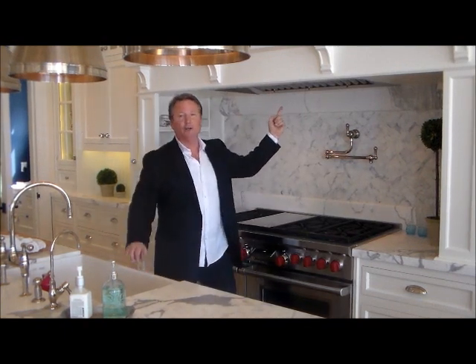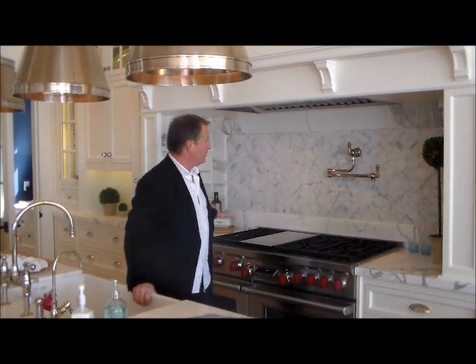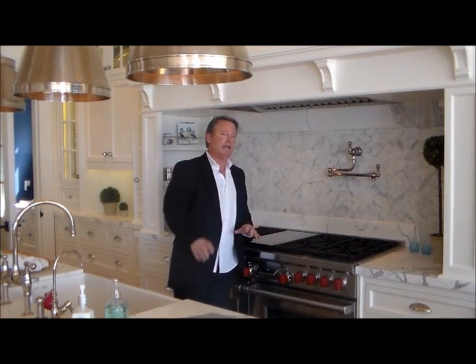You've got a built-in hood and then this beautiful mantle over it, in the style of Christopher Peacock. It wasn't done by Christopher Peacock, but it's in his style. Beautiful marble and the herringbone pattern on the backsplash — mandatory for ease of clean and maintenance.